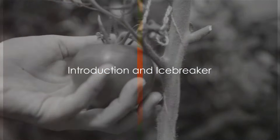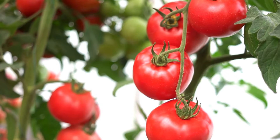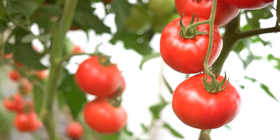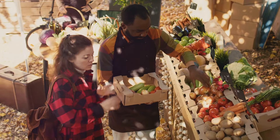Why did the tomato turn red? Because it saw the salad dressing. Now that we've shared a laugh, let's dive into our topic for today. We're going to explore the world of food, specifically the great debate between organic and conventional foods. It's a topic that's been on everyone's lips and today we're going to sink our teeth into it.